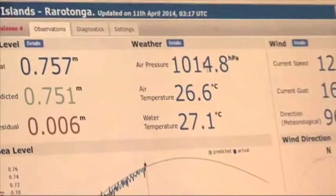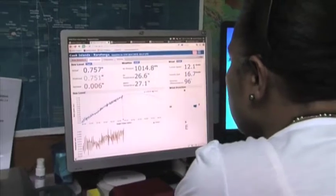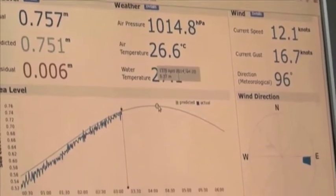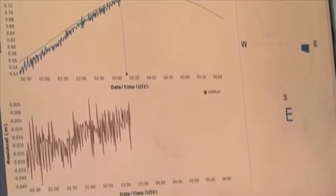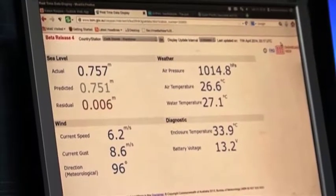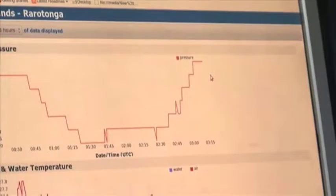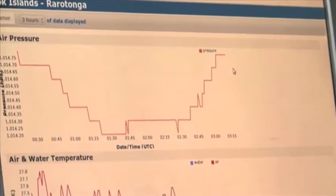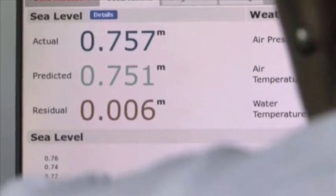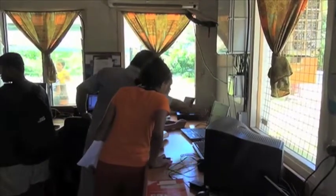Every minute, data is relayed back to Australia for analysis, which now also allows for better monitoring of other potential threats like tsunamis. This data is available online to Pacific Islands via a new real-time data link that allows them to see what is happening at any station at a given time. The data is also used to create tidal prediction calendars for each location. On the ground in Tuvalu, this information is very valuable to the Tuvalu Meteorological Service.